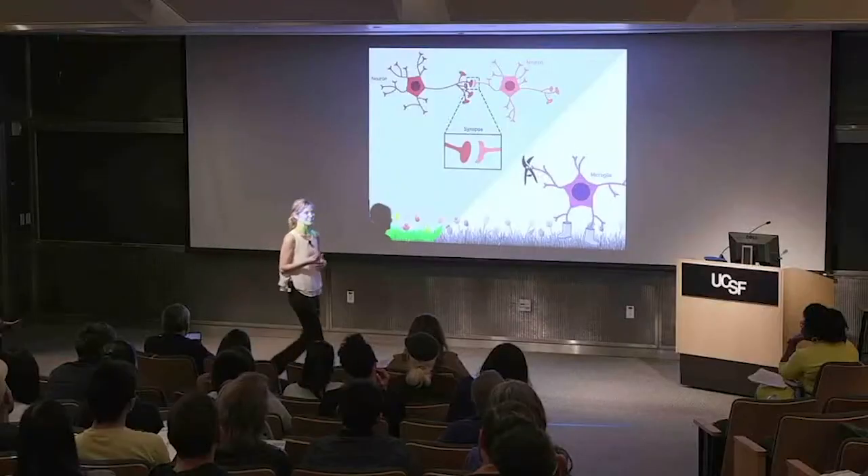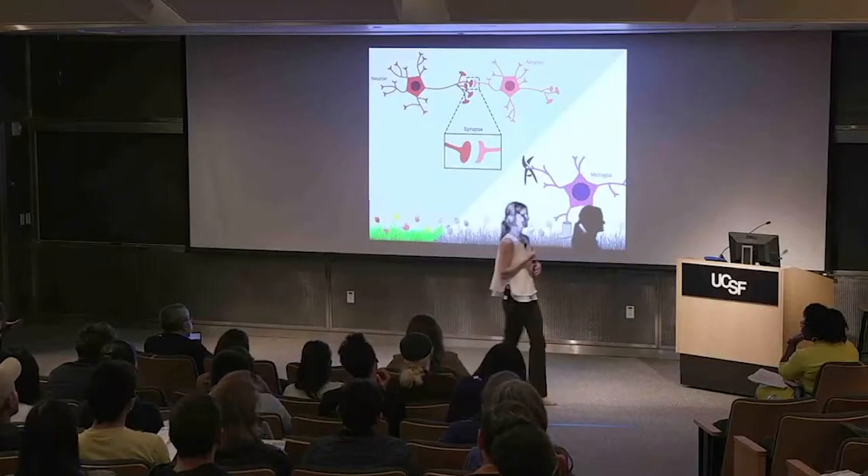In neurodevelopmental disorders, though, scientists have seen both too much and too little pruning — so some gardens remain overgrown and others barren. In my work, I want to understand why these gardens are not properly kept. And to do this, I study the brain's gardener: the microglia.